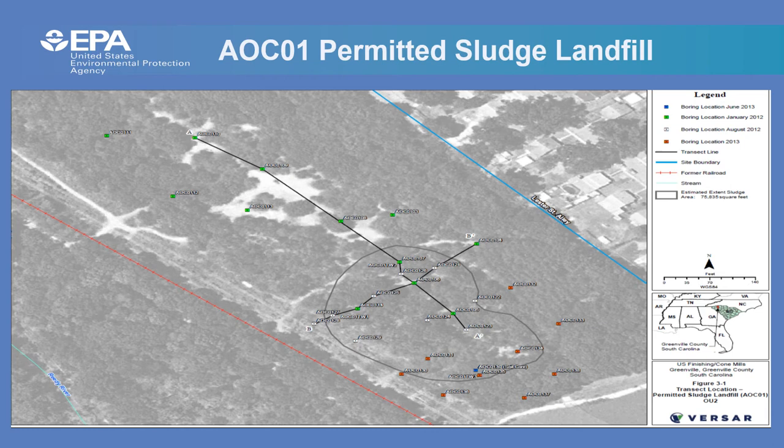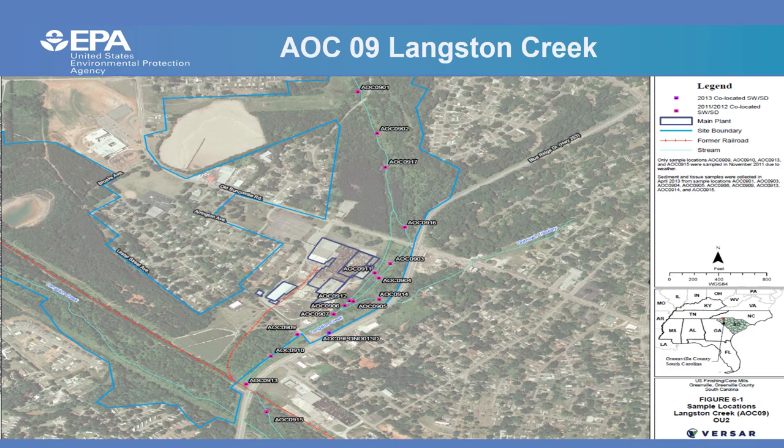AOC 1 is the permitted sludge landfill, a wooded area located west of Lester Street Alley, approximately half a mile west of the main facility. All soil borings were advanced to 16 feet below ground surface, with one advanced to 20 feet. Each boring was split into four sections for sampling. Core samples were analyzed for cyanide, volatile organic compounds, pesticides, PCBs, and four samples were analyzed for hexavalent chromium.